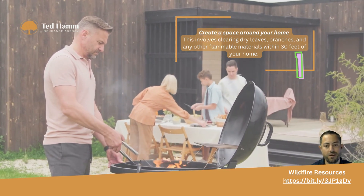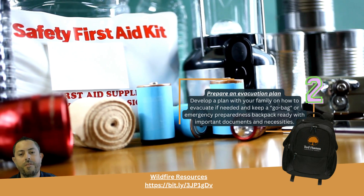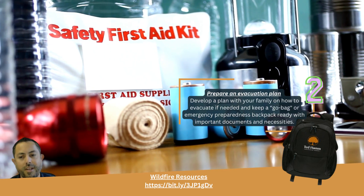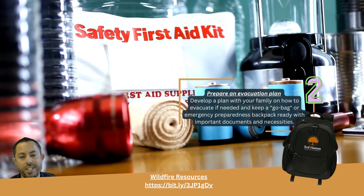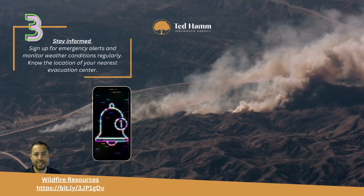Develop a plan with your family on how to evacuate if needed, and keep a go bag or emergency preparedness backpack ready with important documents and necessities. Stay informed — sign up for emergency alerts and monitor weather conditions regularly.